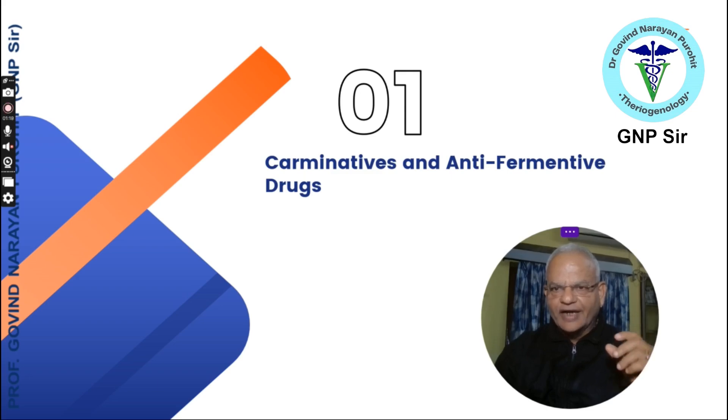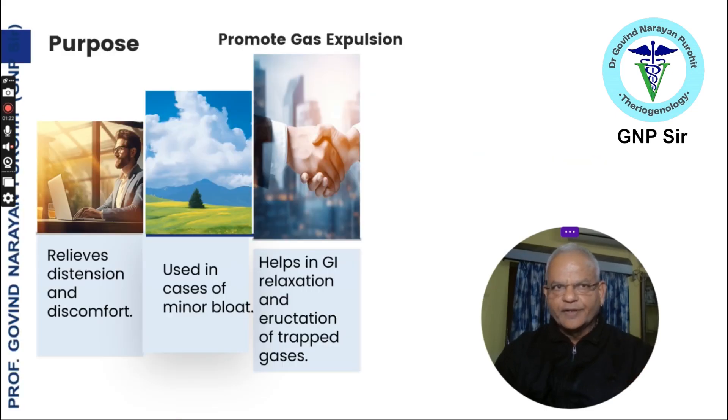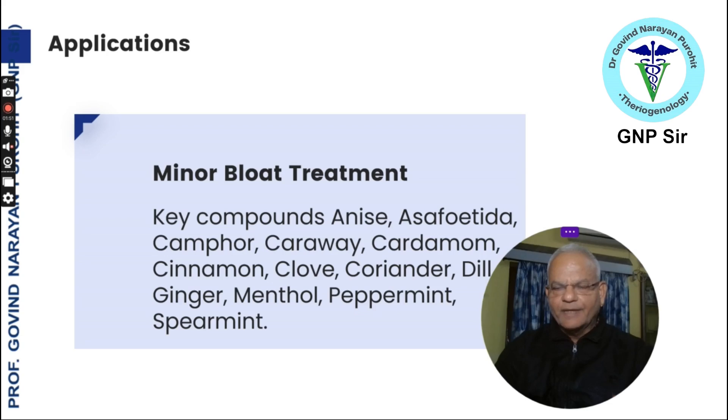First we talk of the carminatives and anti-fermentative drugs. The purpose of these drugs is to promote the expulsion of gas. This relieves the distension and discomfort that occurs in ruminant species commonly during tympani, and it helps in gastrointestinal tract relaxation and eructation of the trapped gas.